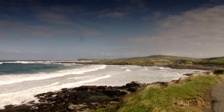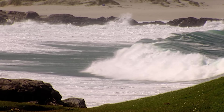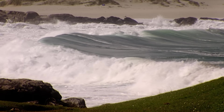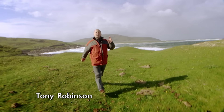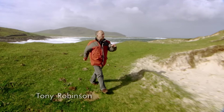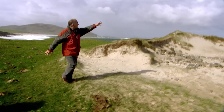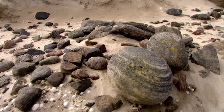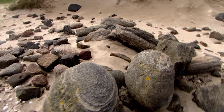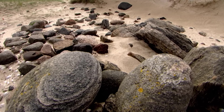Welcome to the Isle of Barra in the Outer Hebrides. We're about 50 miles off the west coast of Scotland. It's always a tad blowy here, but recently a particularly strong storm ripped apart this entire sand dune, revealing prehistoric archaeology.